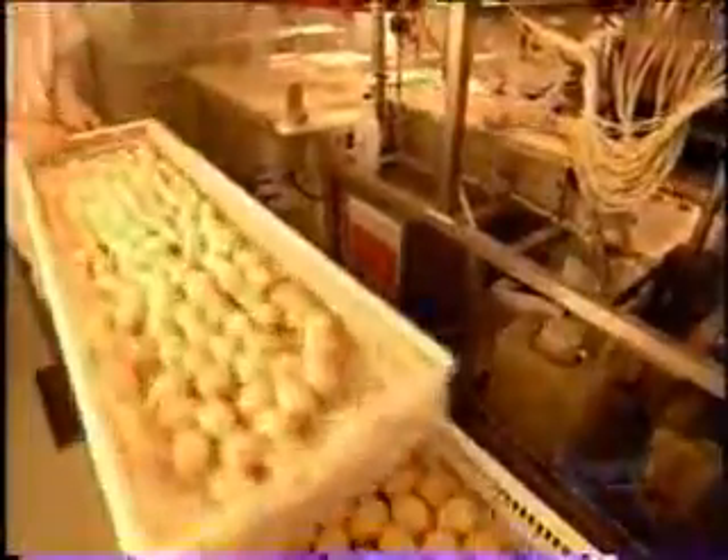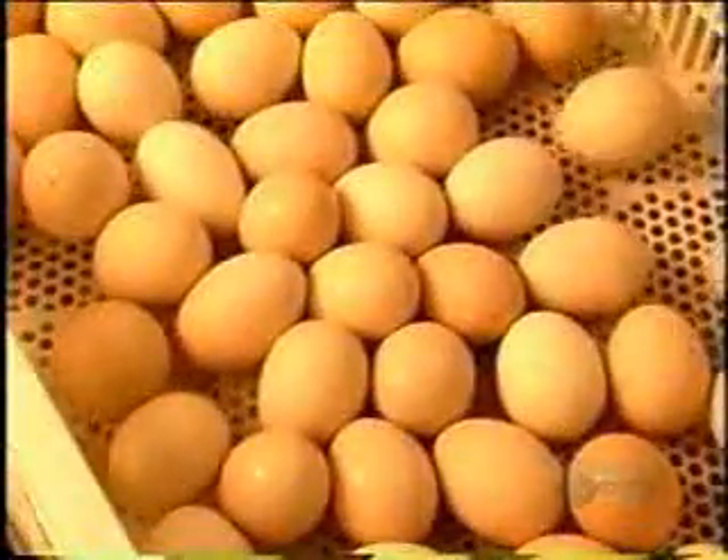A suction device transfers the eggs to hatching trays — 168 eggs per tray. About 150 of them can be expected to hatch; the rest died in incubation or have physical defects.